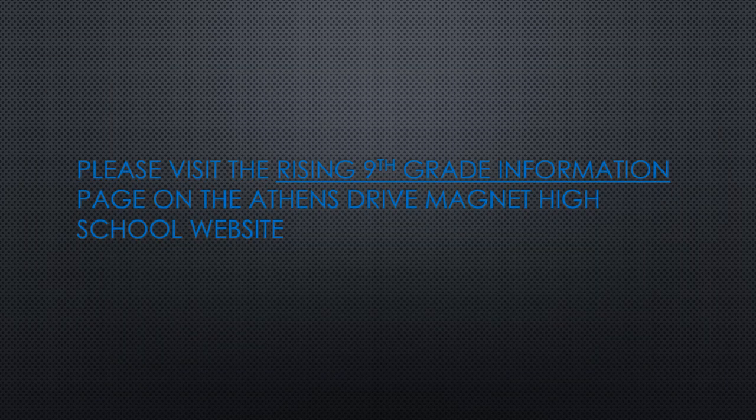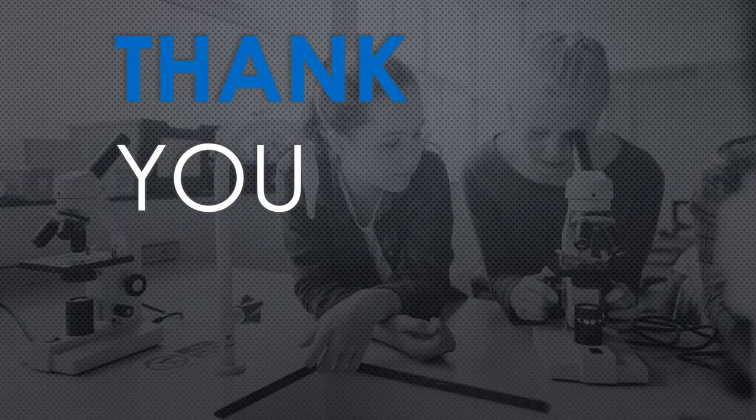If you have additional questions about your transition to ninth grade, please visit the Student Services website on the Athens Drive website and click on the rising ninth grade information tab. There you will find information about registration, our different courses, as well as videos that can help you as you transition to high school. We are so happy that you are going to be a part of the Athens Drive Magnet High School family. Feel free to reach out to us in Student Services if you have any questions or visit our website.